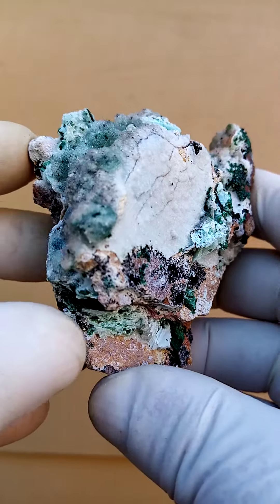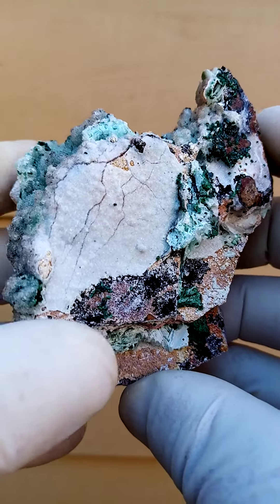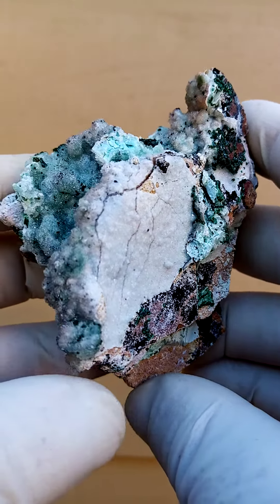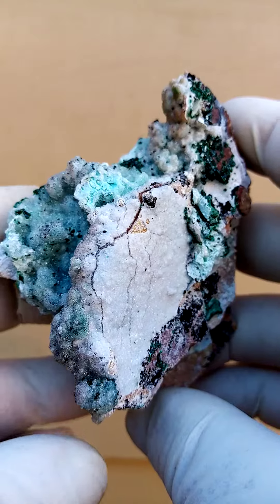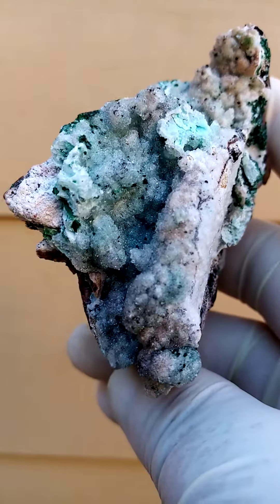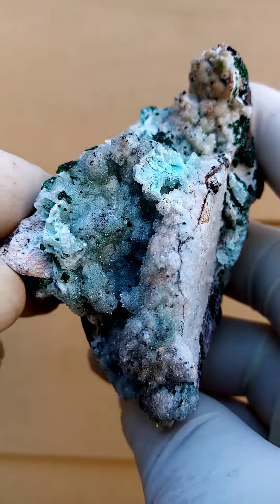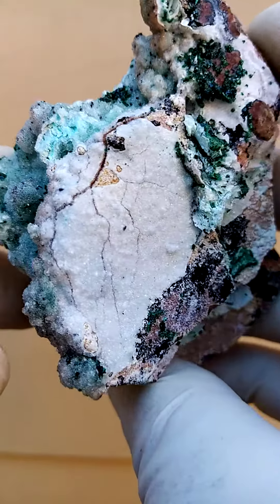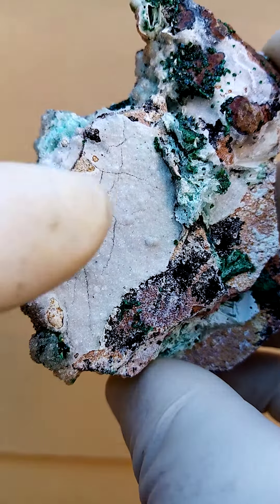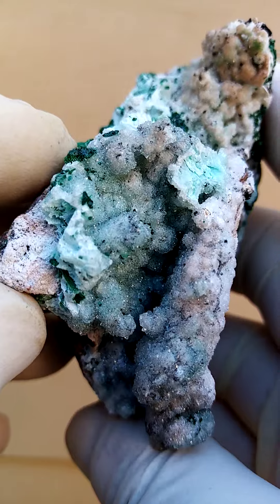On top of this matrix, we have a very thin layer of Chrysacola, which in some cases has traces of heterogenite — black to silver metallic botryoids — and the whole lot has been coated by a layer of minuscule drusy quartz crystals, giving it a lovely bling.